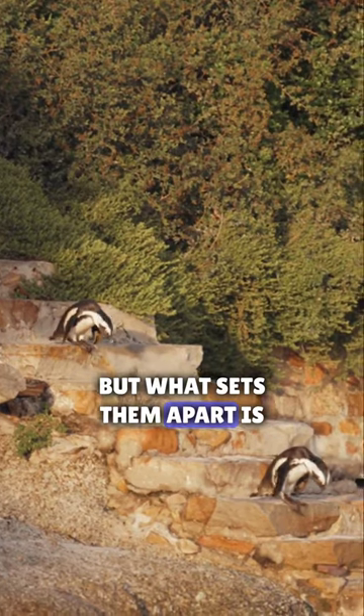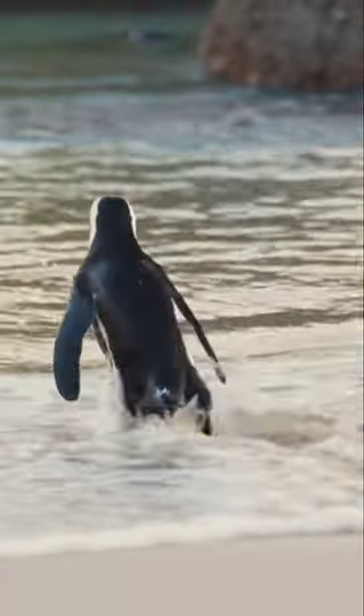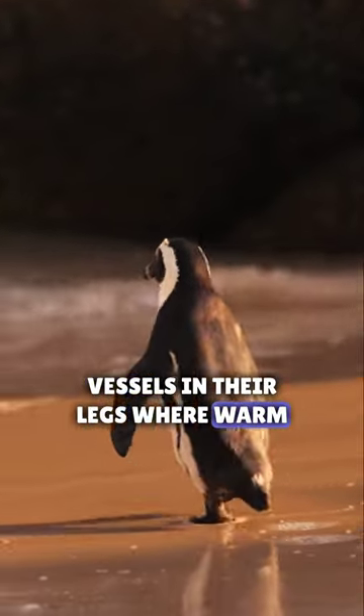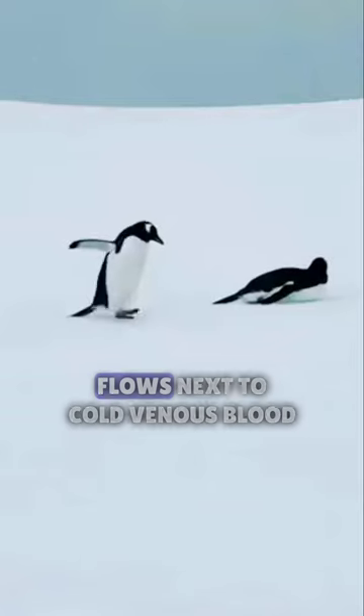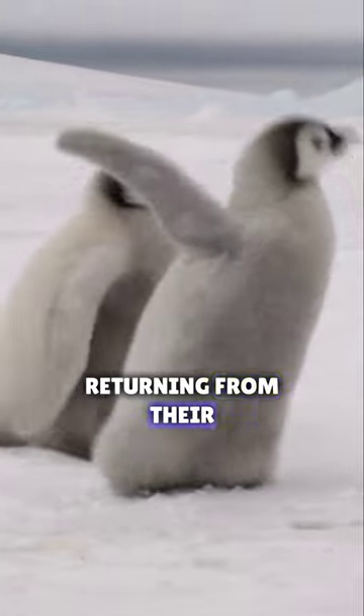But what sets them apart is their countercurrent heat exchange system in their legs. Penguins have a network of blood vessels in their legs where warm arterial blood flows next to cold venous blood returning from their extremities.